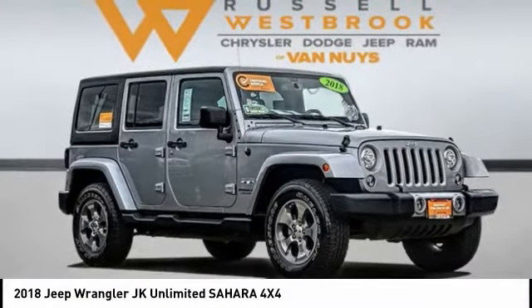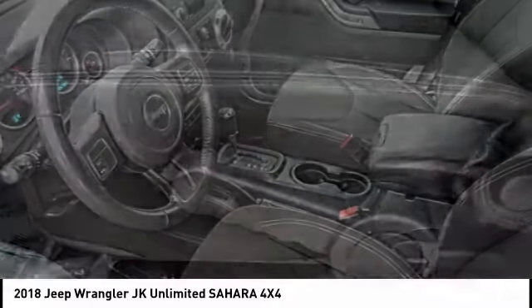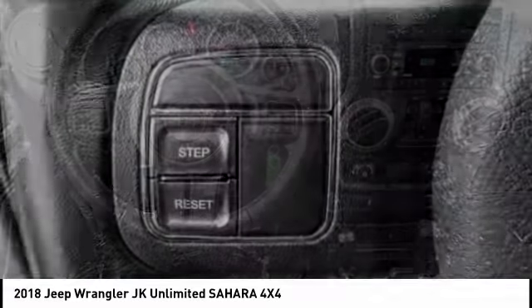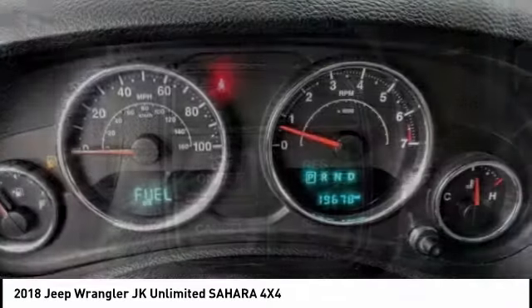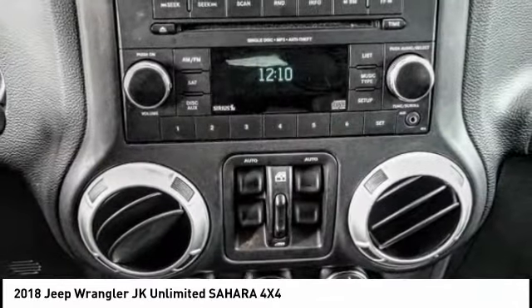Come test drive the 2018 Wrangler JK. The Wrangler JK is built with adventure in mind. Its rugged style is paired perfectly with power and performance. Not to be outdone, the interior comes equipped with plenty of technology, storage, and sound system capabilities. And is priced below $30,000.